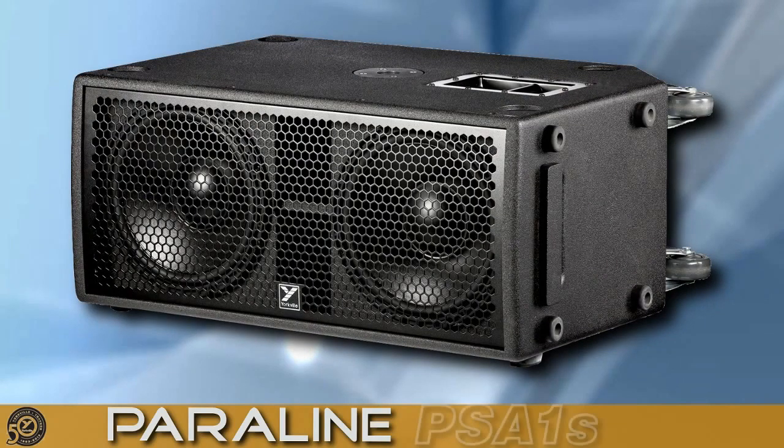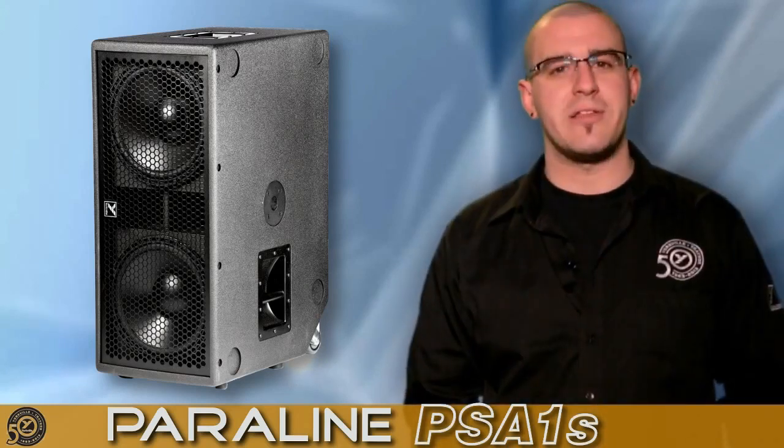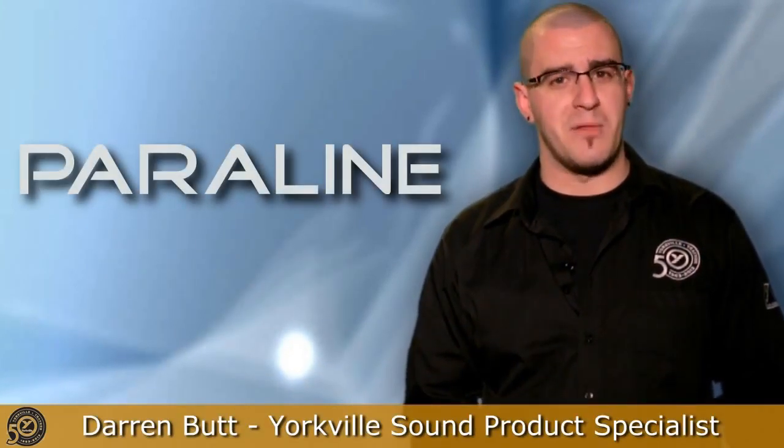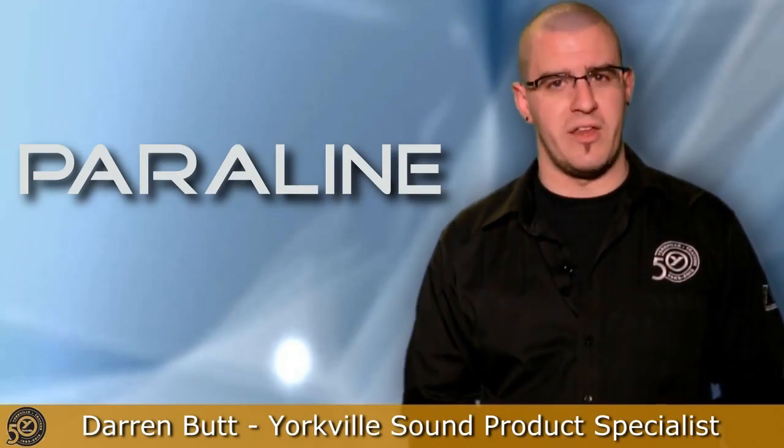For even further bottom-end reinforcement, the PSA-1S subwoofer delivers a dual 12-inch, low-profile bass reflex design. High-quality speaker components, matched with integrated DSP and high-powered amplifiers, deliver extremely high SPL, as well as crystal clear audio quality.